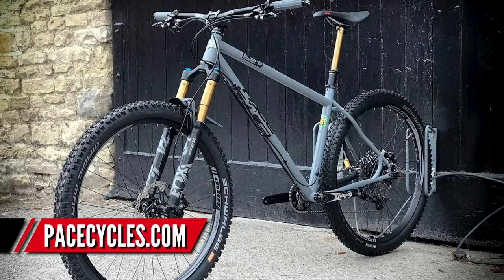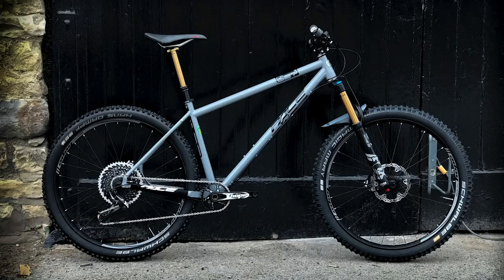On screen in primer gray, which I think is one of the coolest colors out there. It's quite long, low, and slack — no surprises there. British-made from Reynolds 853 tubing, with 27.5-inch wheels, a 65-degree head angle, and clearance from 2.2 to 2.8-inch tires.